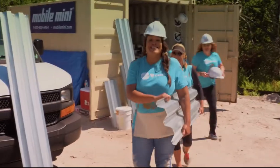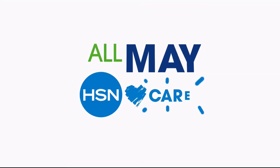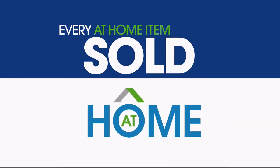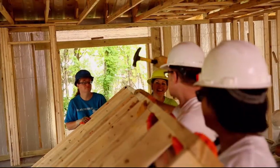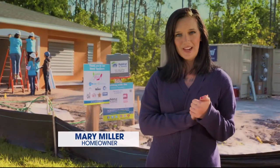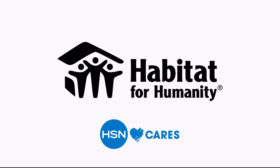Since 2011, HSN Cares and Habitat for Humanity have been helping women realize their dream of home ownership. HSN Cares believes in giving back and building lives. For the entire month of May, HSN Cares will donate one dollar from every at-home item sold during at-home shows. None of this could have happened without your donations. Thank you for helping make the dream of home ownership a reality. HSN Cares is the heart of everything we do.